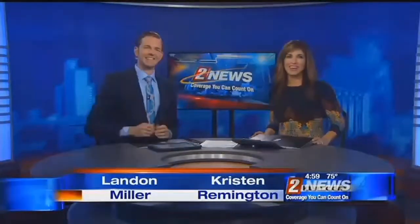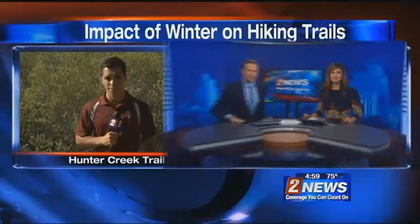It's warming up outside and people are starting to hit the beaten path. Good evening, I'm Kristen Revington. And I'm Landon Miller. Thank you for joining us this afternoon. While you are out hiking this year, officials want you to be a little bit more aware of the terrain. We send it out to Ryan Cannaday, who's live at Hunter Creek.